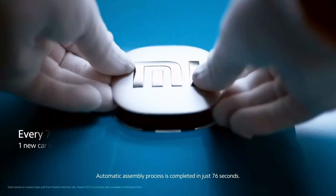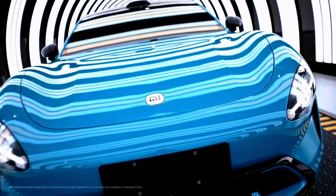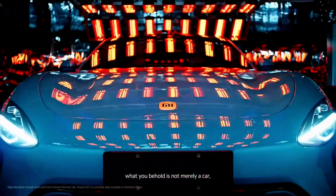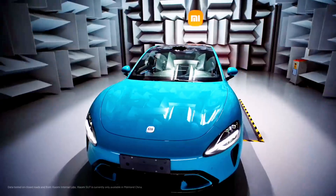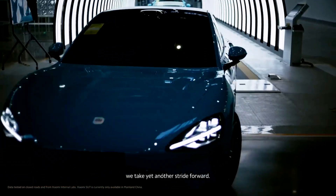In just 76 seconds, the automated assembly completes, and with it, a car of the future rolls out. This is not just the creation of a vehicle — it's the realization of a promise. A promise of intelligent manufacturing, a new dawn in automotive production. Together, we're stepping into a future shaped by limitless possibilities.